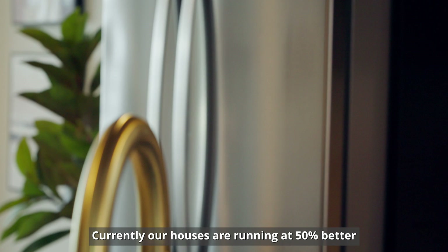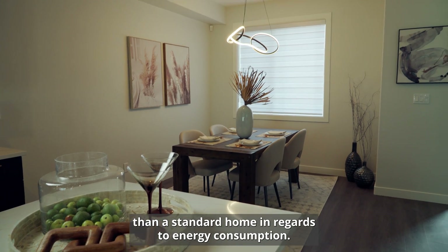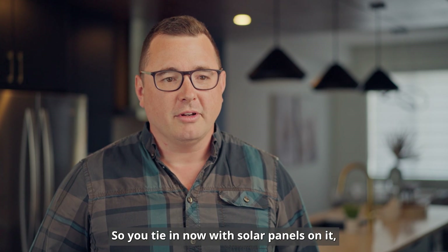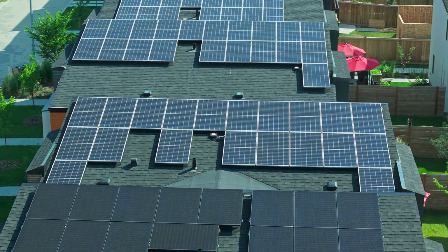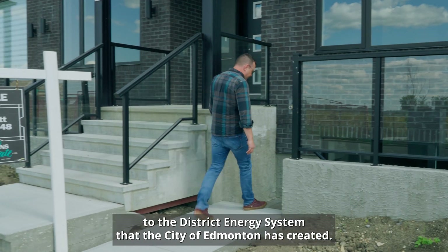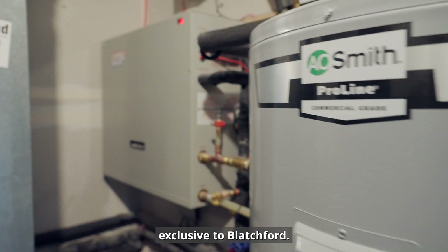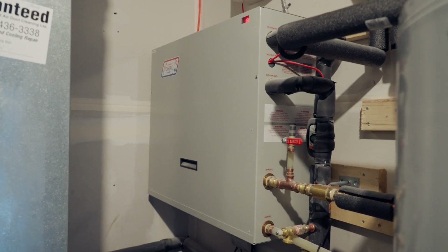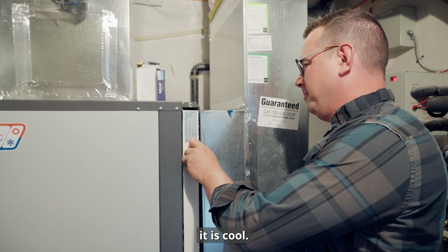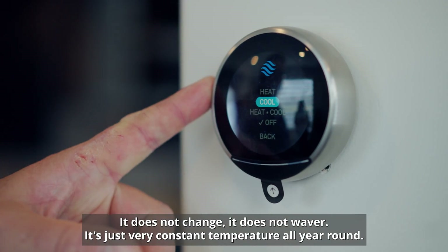Currently our houses are running at 50% better than a standard home in regards to energy consumption. Tie in solar panels and that further reduces those numbers. One of the main energy features is hooking up to the district energy system the city of Edmonton has created — that's the geothermal system for the whole area, exclusive to Blatchford. Even on the coldest days of the year it stays warm, and on the hottest days it is cool. It does not change, it does not waver — it is a very constant temperature all year round.